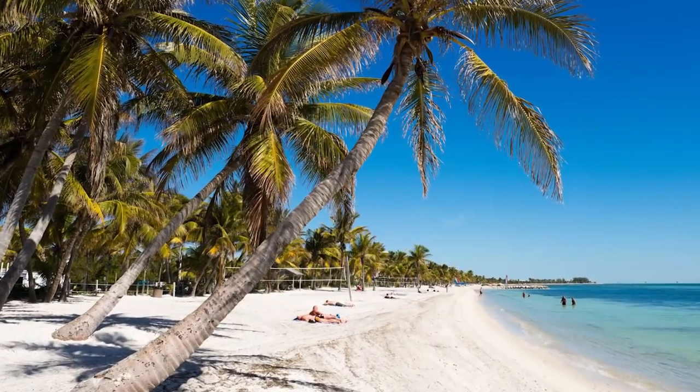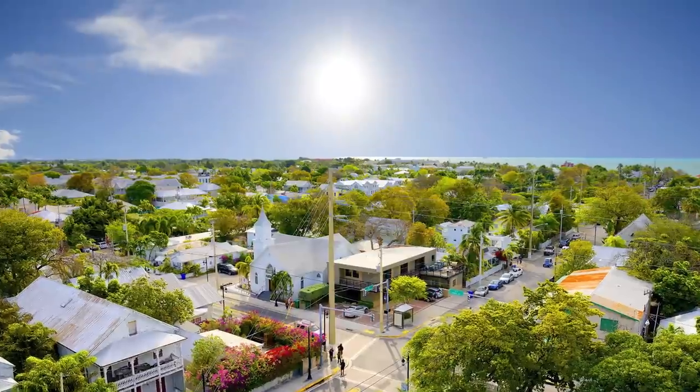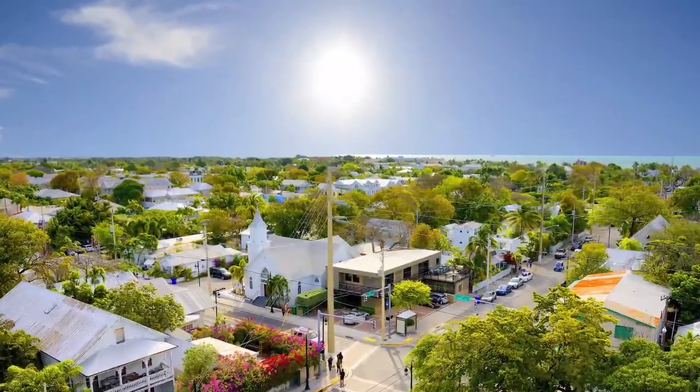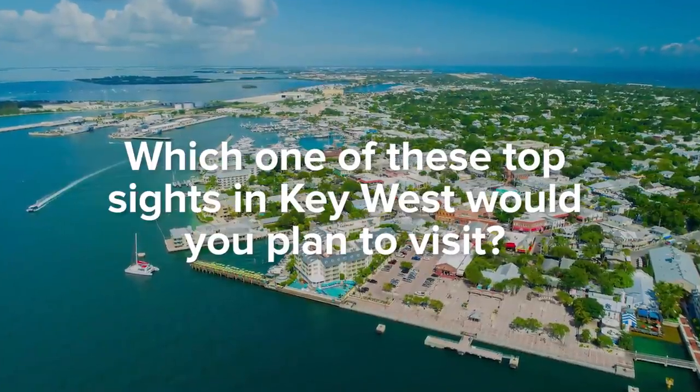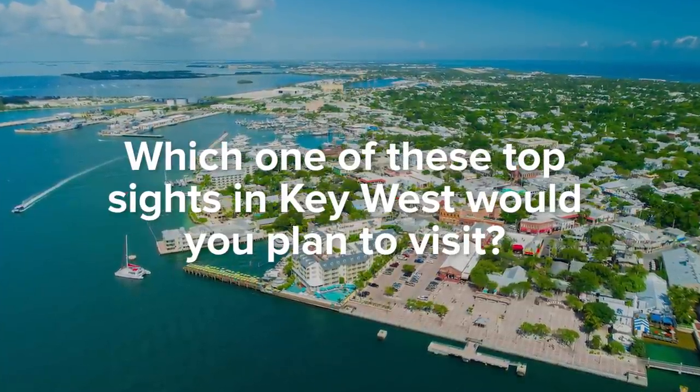Finding undiscovered pearls is a goal some have. Key West is a little island over five square miles where you can look for untouched creations. Which one of these top sites in Key West would you plan to visit? Comment below — we'd love to hear where your next vacation will be!